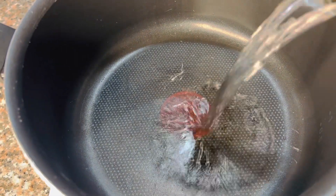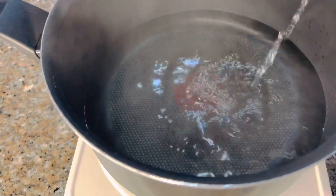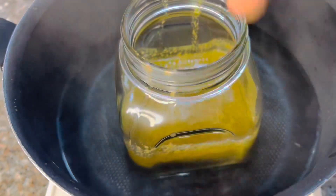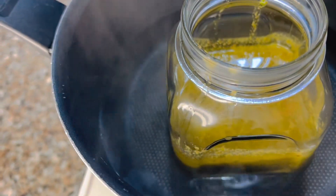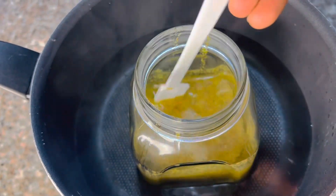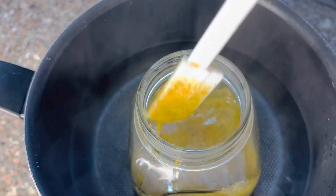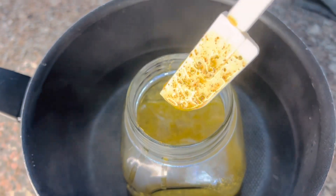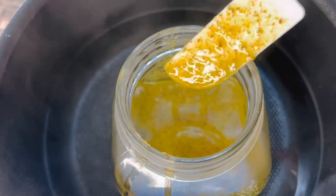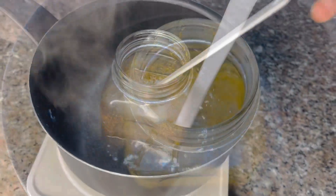Now it is time to transfer our amazing ingredients into our double boiler. I always make sure to boil the water first with the kettle because it speeds up the process so I don't have to wait long. Make sure that you stir your ingredients so they don't burn and so nothing settles to the bottom.